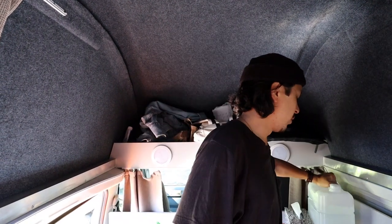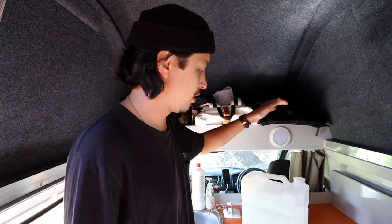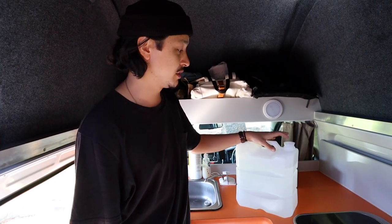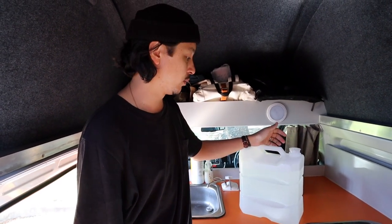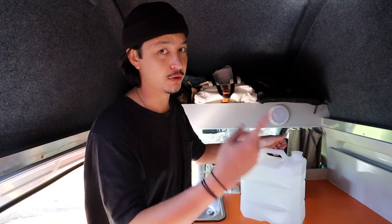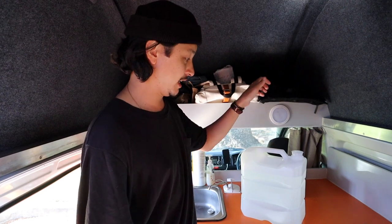Regarding drinking water — we get this question a lot — we try to refrain from using the tap water and instead buy one of the large water containers from Coles or Aldi, which you can pick up pretty cheaply. The great thing is you can refill it, so we know exactly where our water is coming from without having to worry about the tank and pipes.